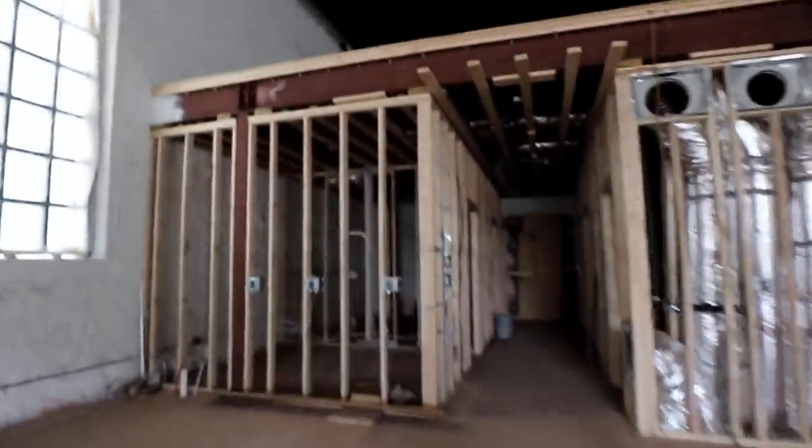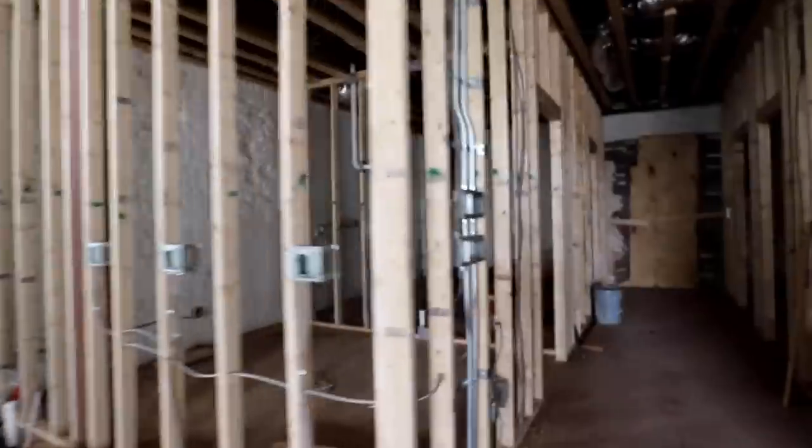Wow, it looks so good. You guys might not have seen this since we painted it — we painted the whole place white. It's going to be very bright in here and it's going to look amazing when it's all finished. We've got all the condo, and let me just show you back here — we got rooms going in back here.